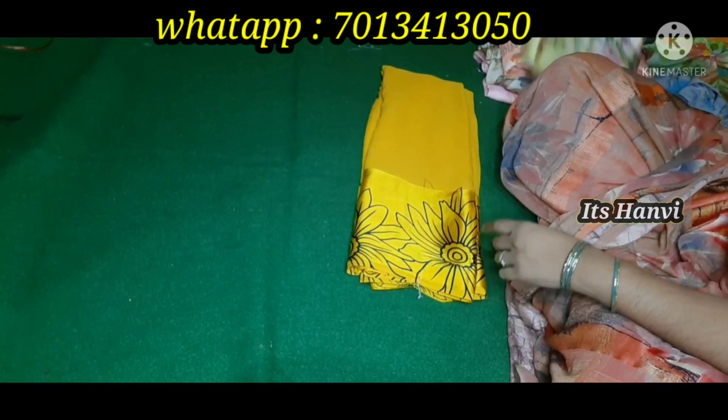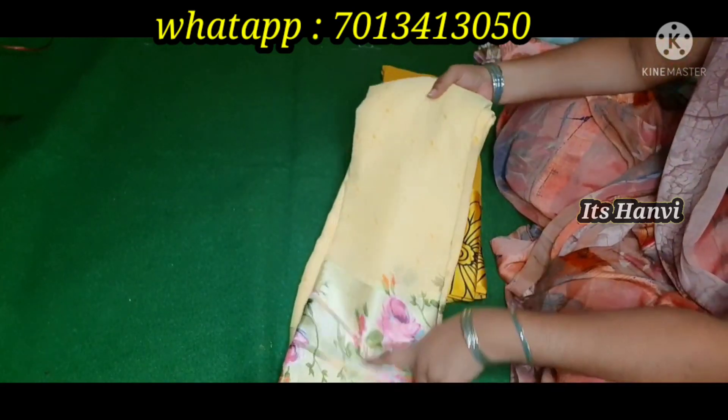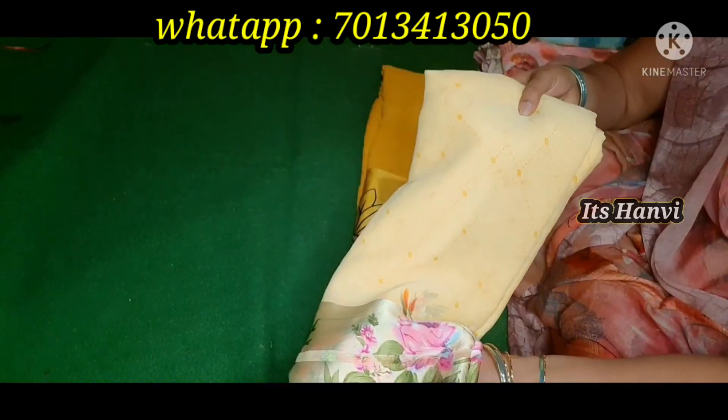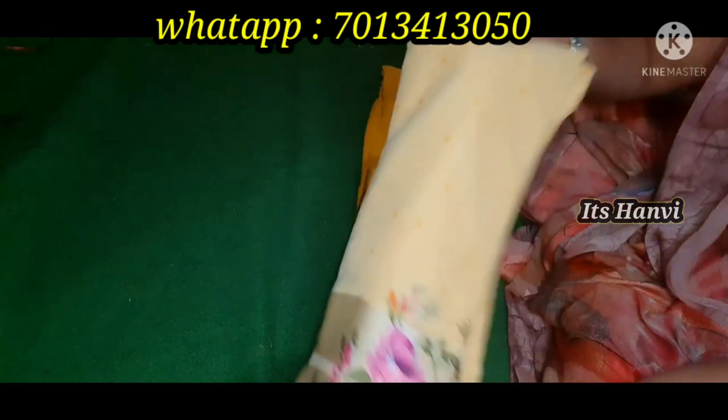The first color is this, second color is this. This is 3-layer satin. This is a big floral print satin. This is a small color and a small design.